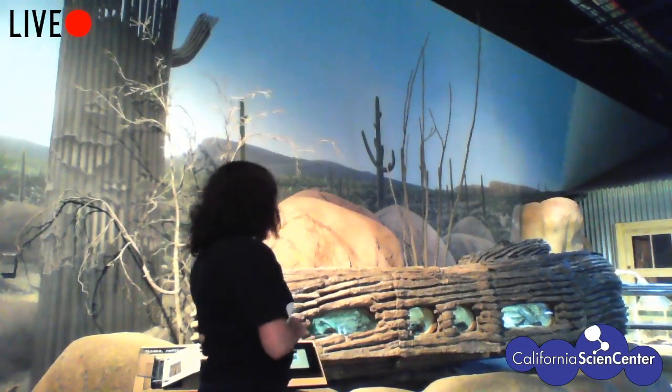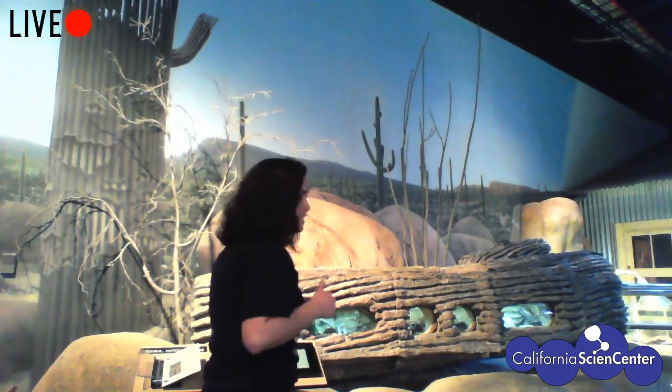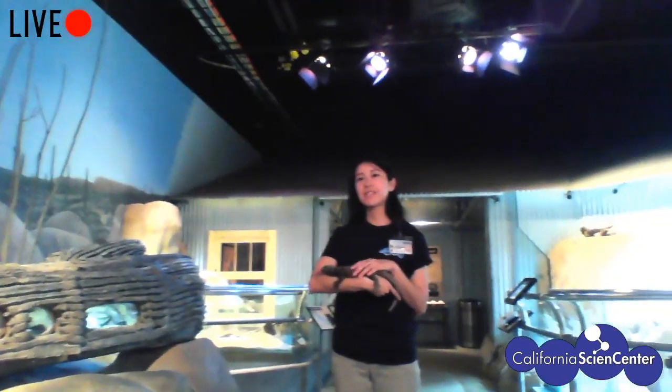Thank you Vianney — we really appreciate you joining us today. You can come visit the chuckwallas — this one and two others — in the large corral exhibit in the ecosystems gallery. They'll probably do push-ups at you, and you can also see some invertebrates in the swar exhibit — insects that live in dying cactus. Check back every Monday through Friday at 10 a.m. for videos and activities you can do at home. Thank you for joining us live here at the California Science Center — I hope you're feeling a little less stuck at home.